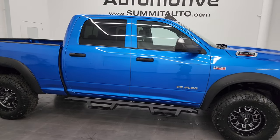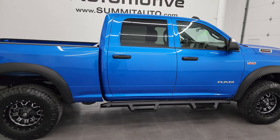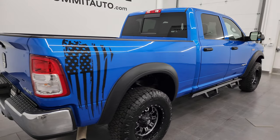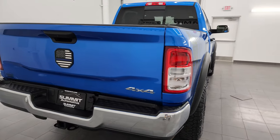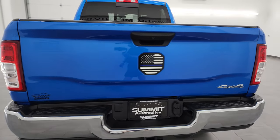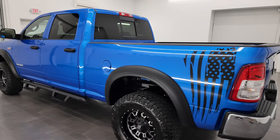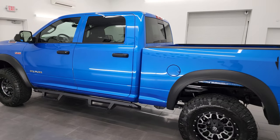Hey, this is Brett and this 2022 Ram 2500 Crew Cab Short Box Tradesman Level 2 is stock number 13973Z. I am here at Summit Automotive in Fond du Lac, Wisconsin, your new and used heavy duty truck and Ram headquarters.